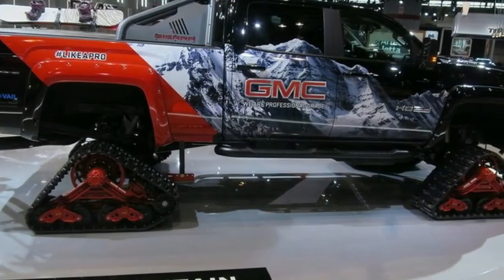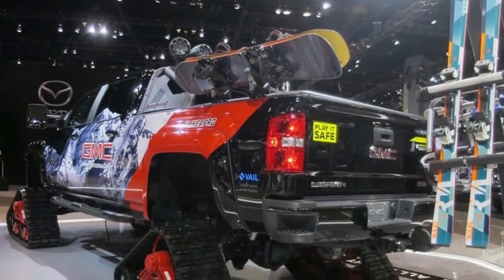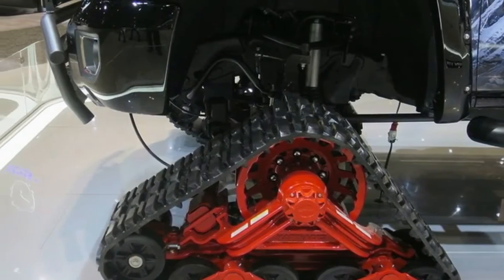The truck also features a wide assortment of factory GMC accessories including a Sierra-branded sport bar, three-inch off-road step bars, a soft roll-up tonneau cover by Advantage, front and rear premium floor liners, a Thule hitch-mounted ski and bike carrier, and a bed extender by Lund.